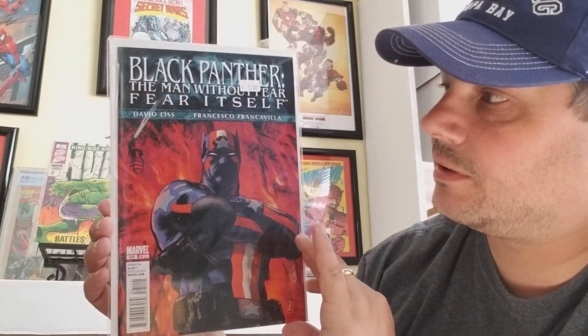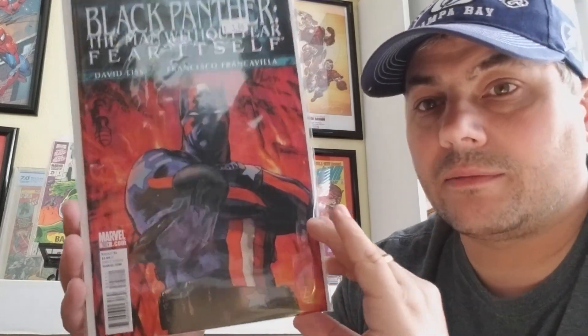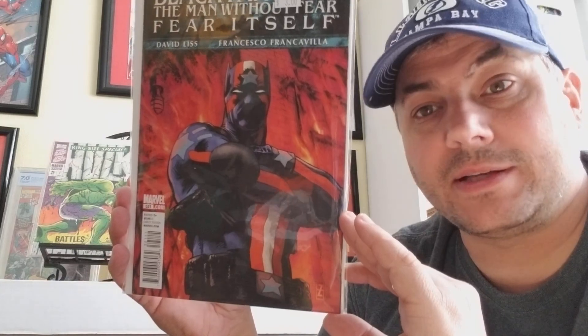Here's a cover I haven't seen in anyone else's videos — probably was in someone's, there are enough videos out there. I love this cover. Maybe because it's just so unique. Black Panther: The Man Without Fear, Fear Itself, number 521. It's Black Panther — The Man Without Fear — so it's almost like Daredevil in a Captain America suit. And for whatever reason, I just think it looks badass.